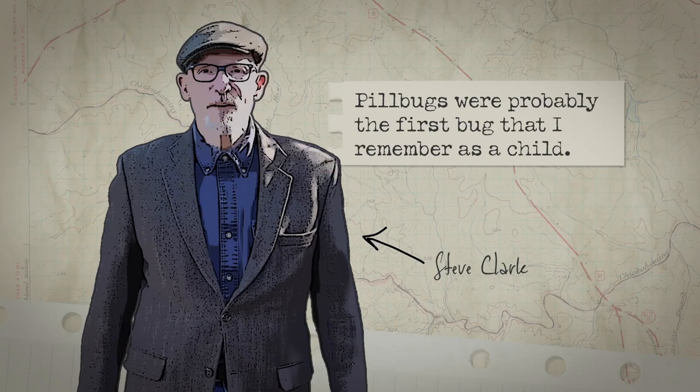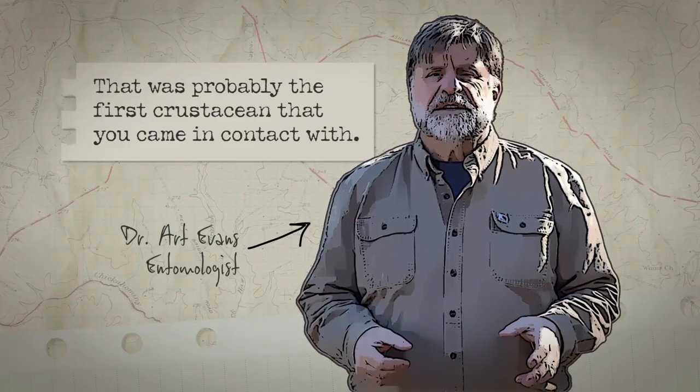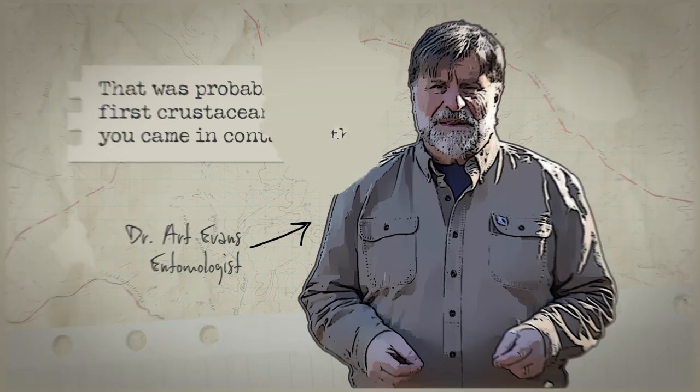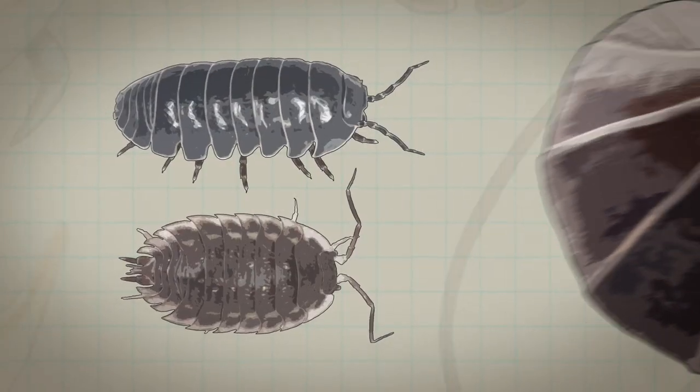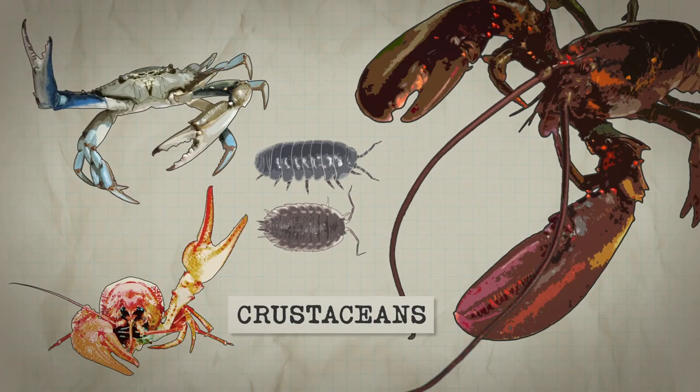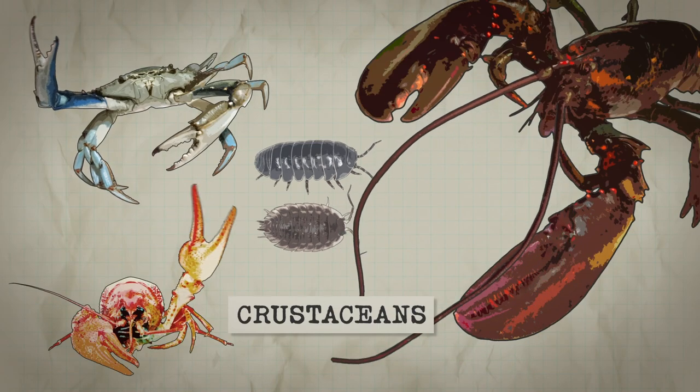Pill bugs were probably the first bug that I remember as a child — and that was probably the first crustacean you came in contact with. Pill bugs and sow bugs, people know them as roly-polies. They're actually crustaceans, more closely related to lobsters and crabs and crawfish.